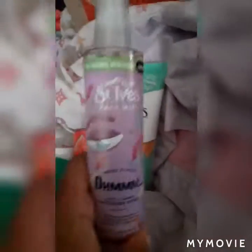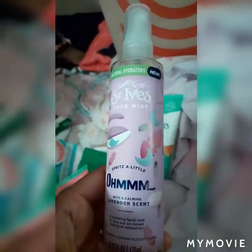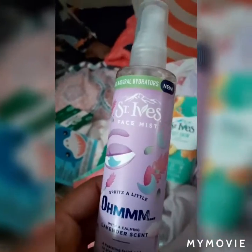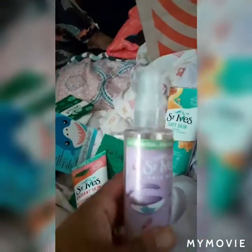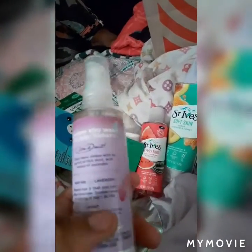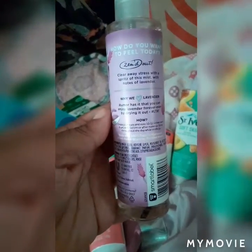The Saint Ivy stuff was super cheap. This is a face mist — so if you wake up in the morning, it's like a little spritz and you just spray it, holding it a little bit far back from your face and spray it on. It'll wake you up. It's a lavender scent, so super excited about trying that.